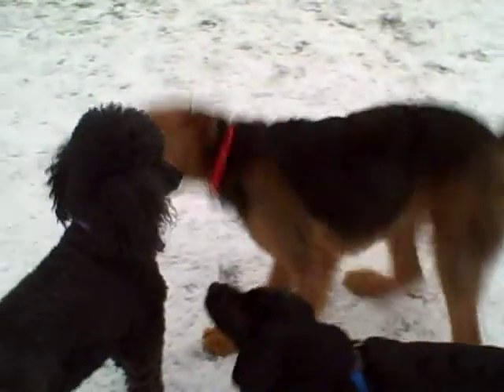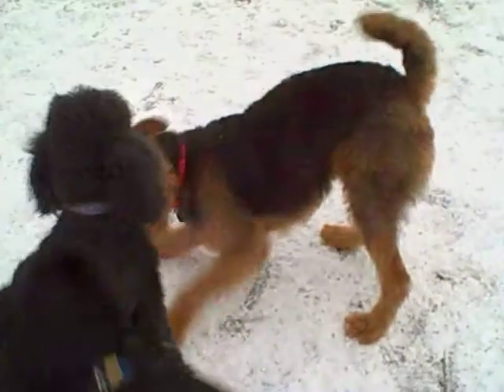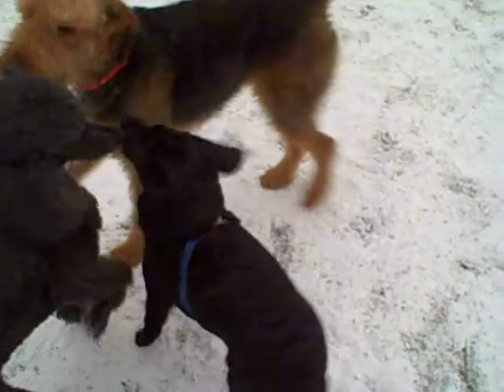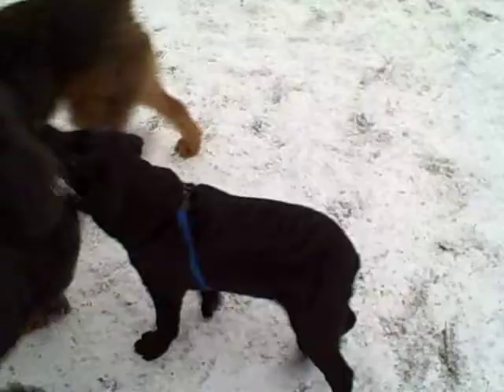The Airedale now approaches quite playfully, but Strummer is not receptive. We're going to see her show her teeth right there. And now she's actually going to get quite stiff — she's going to freeze. That's strike two. Strike three. To review, we saw the T position, the bared teeth, and the freeze.